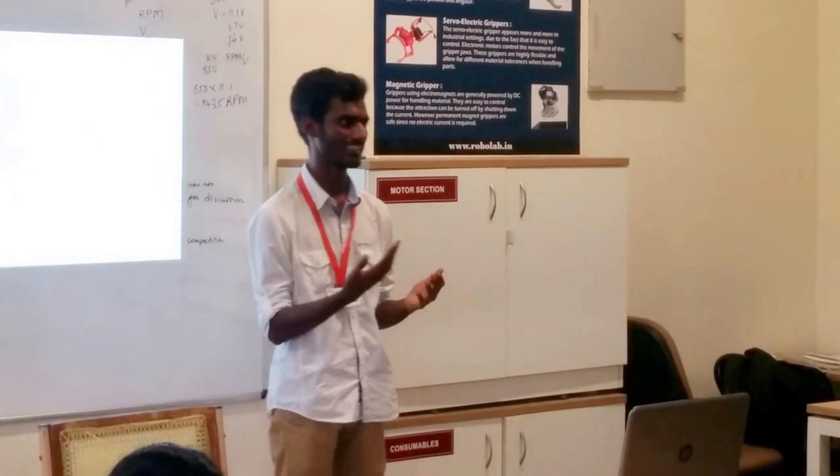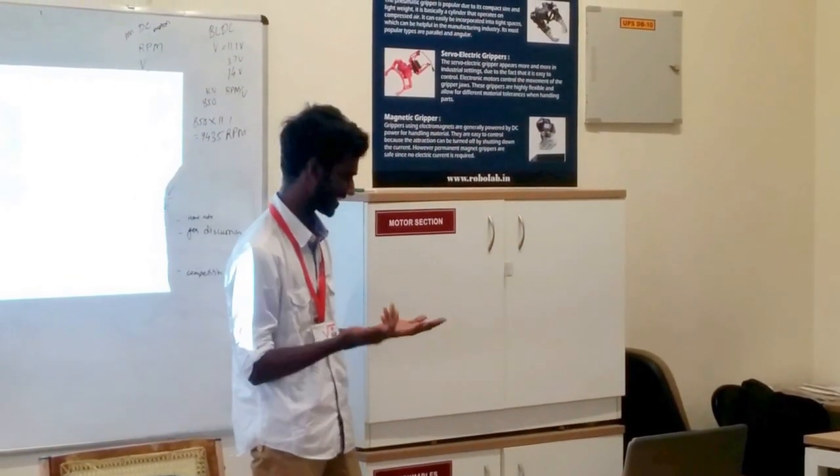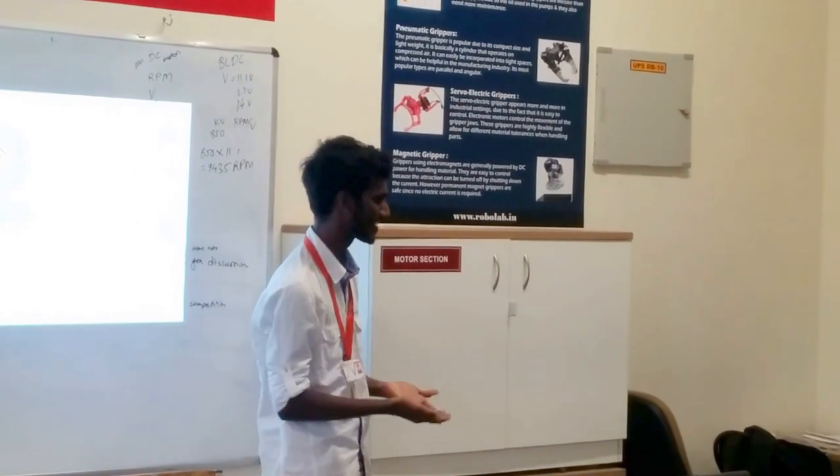We had many friends here. It's like Anmol Sir was dealing with the external components for us.